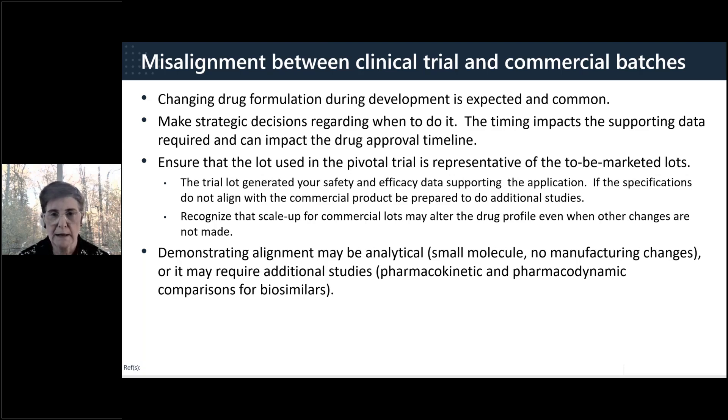The amount of data required to support a formulation change increases the later in development the change occurs. Changing a dose form during Phase 1 or early Phase 2 may only require demonstrating comparability, but the bar is much higher after the pivotal trial — you now need to demonstrate that the new form is expected to produce safety and efficacy in alignment with the clinical trial form.